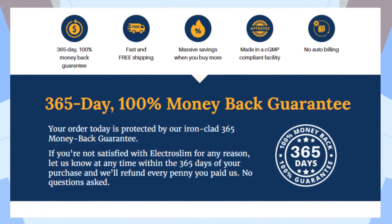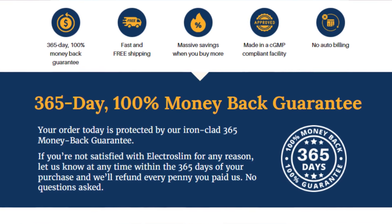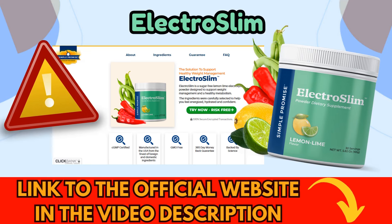Another important point to highlight is that the producer of ElectroSlim offers a 365-day money-back guarantee. If you are not completely satisfied with the results, you can contact the supplier through the official website where you made the purchase to receive every penny of your investment back, without any hassles. This caught my attention because 365 days is a substantial period to test and observe the results, which demonstrates the manufacturer's complete confidence in the efficacy of their product. And remember, to access the guarantee, ensure you are purchasing the original ElectroSlim, and to take advantage of any available offers, make sure to buy only from the official manufacturer's website.